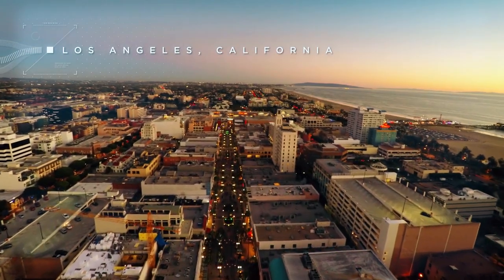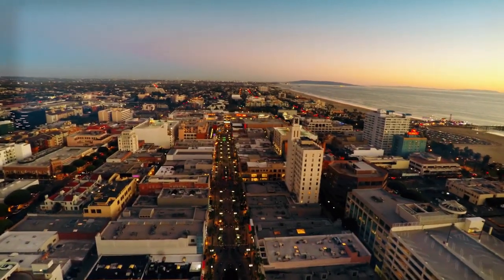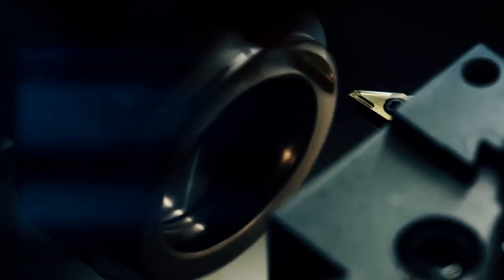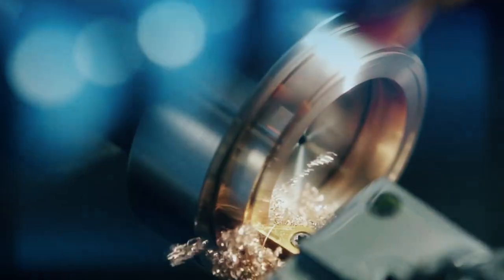Alpha is designed and built in California. We are working with some of the most advanced 3D printing metal machines and suppliers in the industry to make this watch a reality. These suppliers are locally based in California and supply some of the most cutting-edge aerospace, automotive, and jewelry companies on the planet.